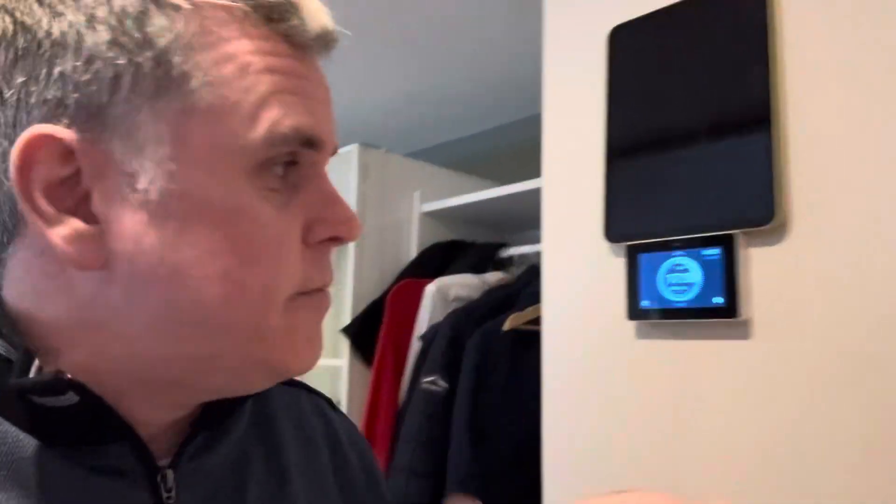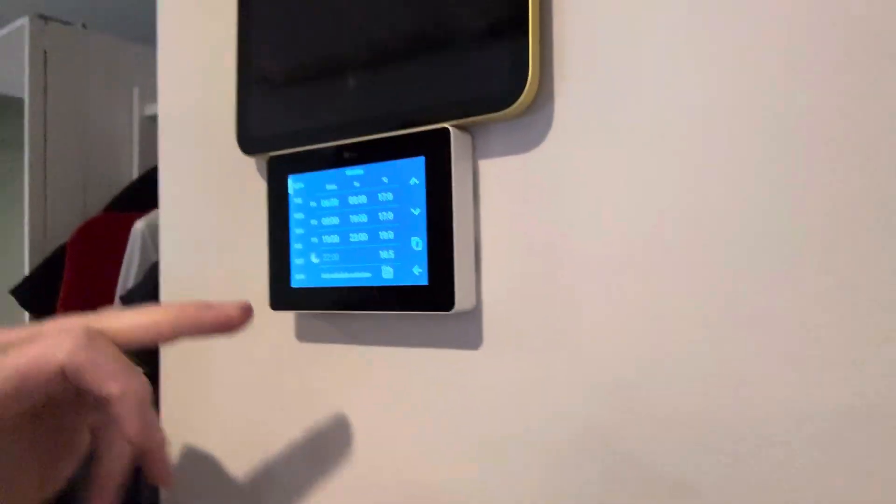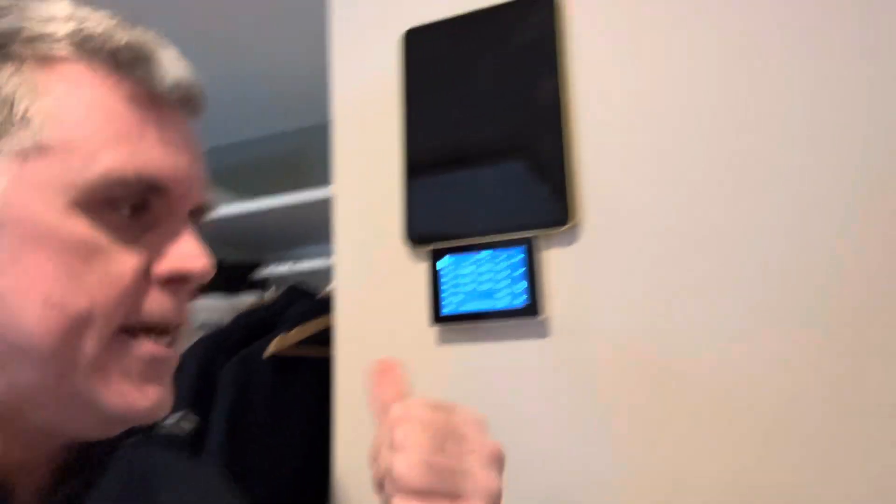The controller also has a schedule and timer, so you can set up a schedule — it's quite easy to use. You can copy and paste: create a schedule for one day and easily copy it to the other days of the week. If Saturdays and Sundays are different because you're not at work, you can set a different schedule for those days. This gives you everything you need to control your infrared heating.